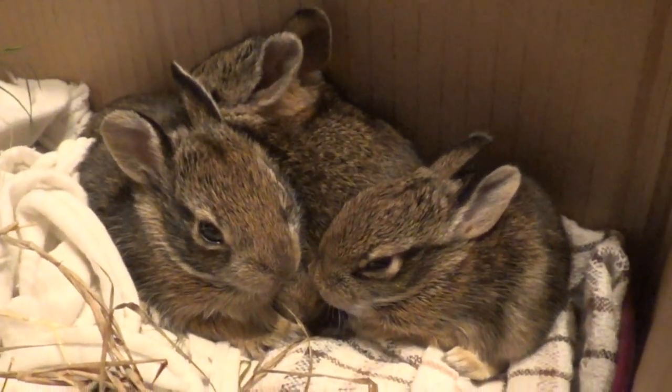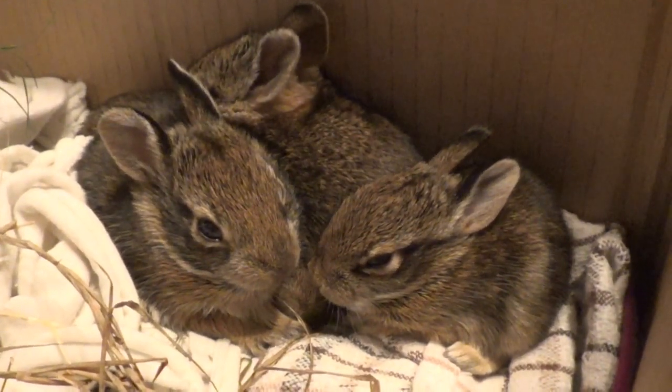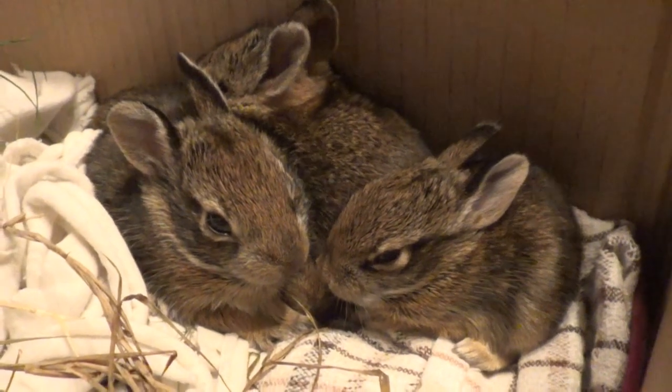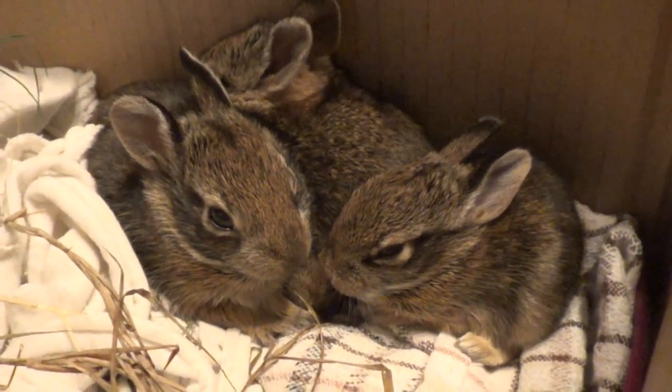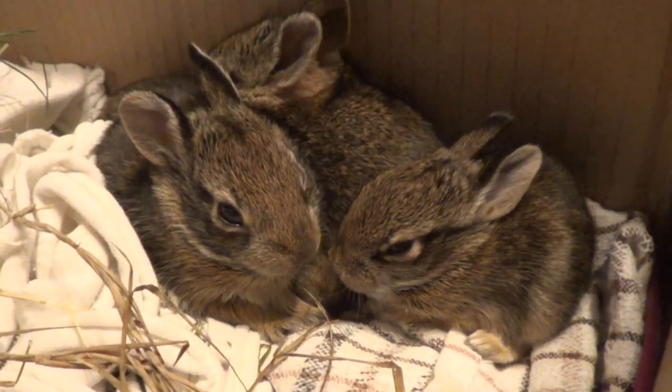Either they were tired and sleepy or they just weren't moving, which concerned us, because usually if their ears are up they're a little more active. So we took those in, and now we had four.